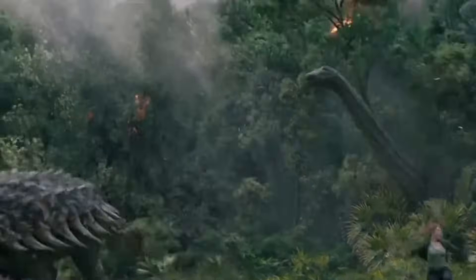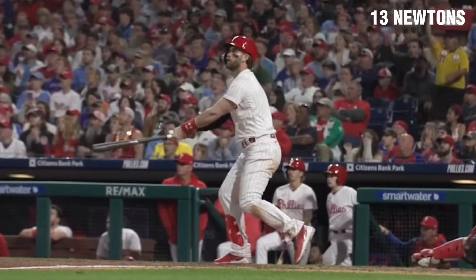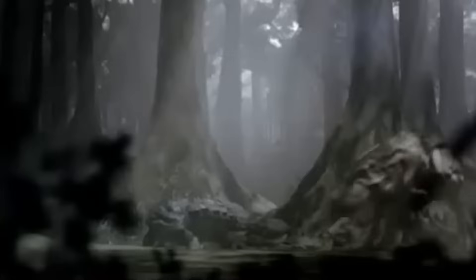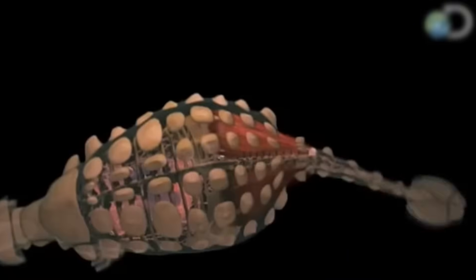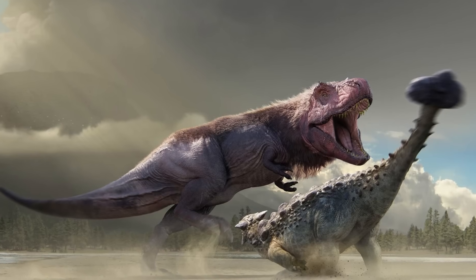Advanced computer modelling has shown that large individuals could generate impact forces exceeding 20,000 newtons, and achieve swing impulses of up to 4,800 newtons per second. To put this in perspective, while a professional baseball player generates about 13 newtons per second in their swing, the Ankylosaurus's tail strike was 370 times more powerful. Finite element analysis has even suggested that impact force could be focused on an area as small as a few square centimetres, multiplying its bone-crushing potential.